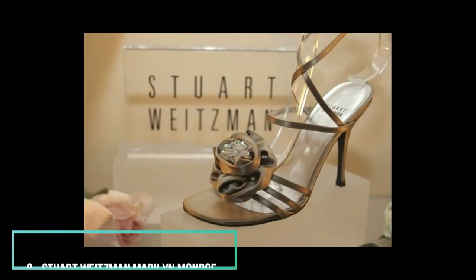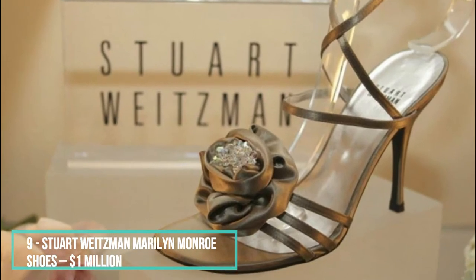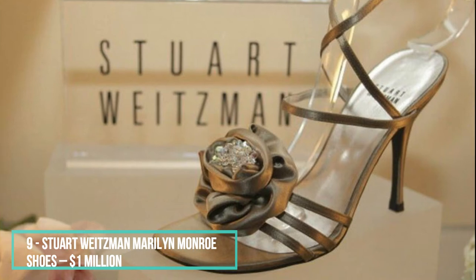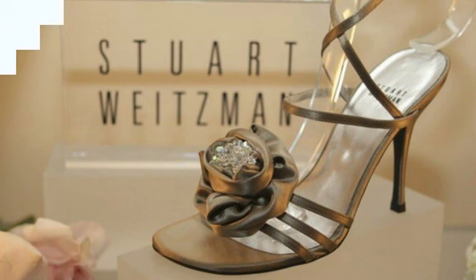Icon Marilyn Monroe has been inspiring all sorts of artists ever since she was introduced to the public. The actress made such an impression on the world that musicians, designers and painters everywhere still use her as an inspiration for their work. This includes Weitzman, who designed this pair with Monroe in mind. There is a special touch to these sandals — they include crystals that actually belonged to Marilyn, only they used to be earrings. It's a beautiful pair of shoes, also worn on the Hollywood red carpet. They are so unique, they are valued at a staggering 1 million US dollars.